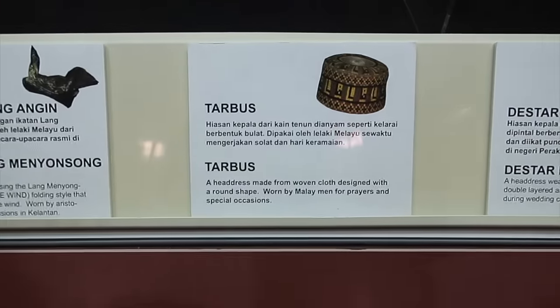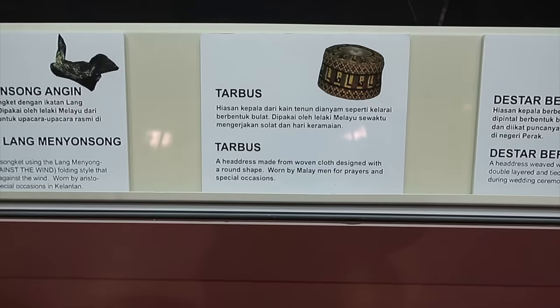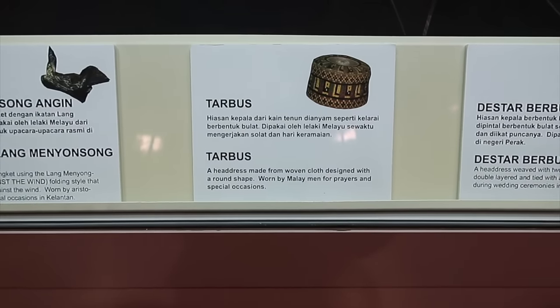This one is the Tarbus — a headdress made from woven cloth, designed with a round shape, worn by Malay men for prayers and special occasions. I went inside this gallery because there was nobody there. There were mannequins, so I was a bit uneasy and left right away.